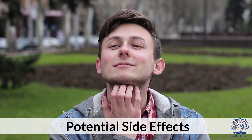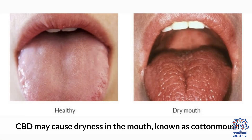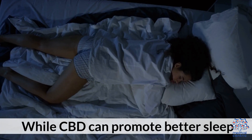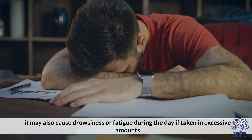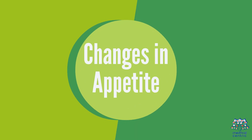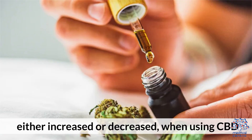Potential Side Effects. Dry Mouth: CBD may cause dryness in the mouth, known as cotton mouth. Fatigue or Drowsiness: While CBD can promote better sleep, it may also cause drowsiness or fatigue during the day if taken in excessive amounts. Changes in Appetite: Some individuals may experience changes in appetite, either increased or decreased, when using CBD.